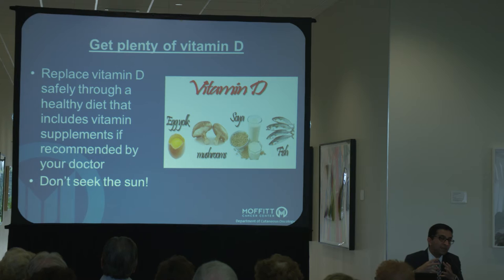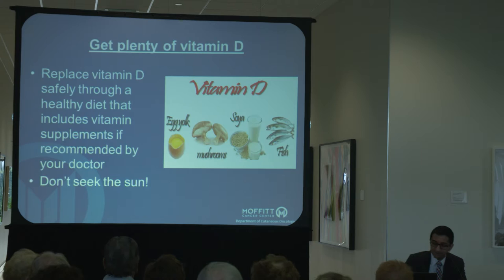A question I often get from patients is, 'What about vitamin D? I want to go out in the sun to get vitamin D, so I don't want to sun protect for that reason.' The reality is the best way to get vitamin D is through your diet. Generally speaking, if you have a normal American diet you're getting plenty of vitamin D through dairy products and other food items. This has not been shown to be a significant risk when using sunscreen, so I would not use vitamin D as a reason to avoid sun protecting.